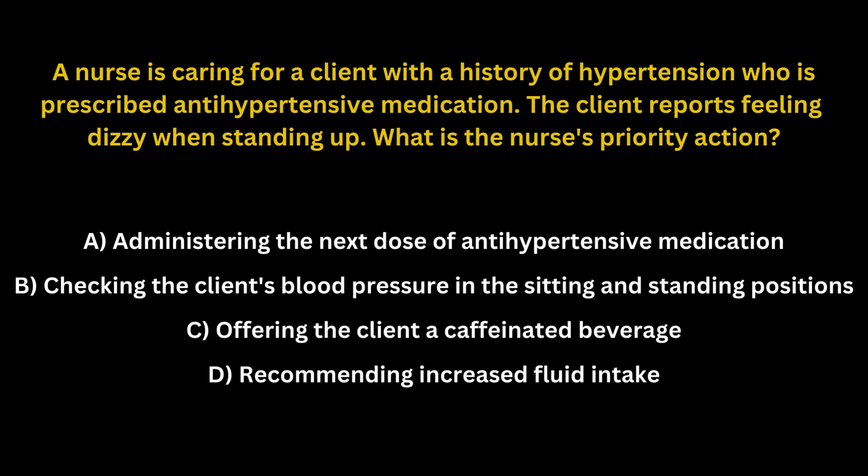A. Administering the next dose of antihypertensive medication. B. Checking the client's blood pressure in the sitting and standing positions. C. Offering the client a caffeinated beverage. D. Recommending increased fluid intake.